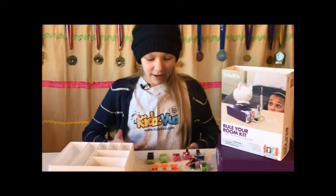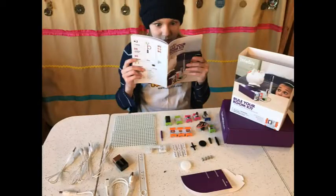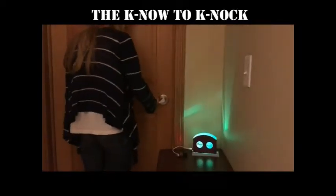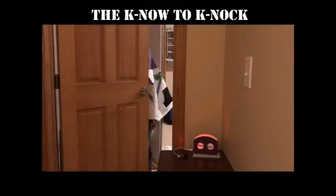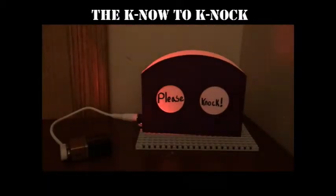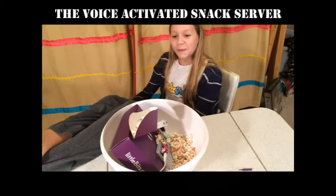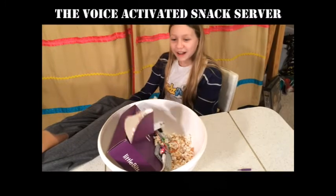Now let's see what I can make out of this kit. After reading the invention guide that was full of great inventions, I decided to make a few of my own, such as the Kanoe to Kanoch, a red light green light system to remind my brothers to knock before entering my room, and the voice activated snack server. Here they are in action.